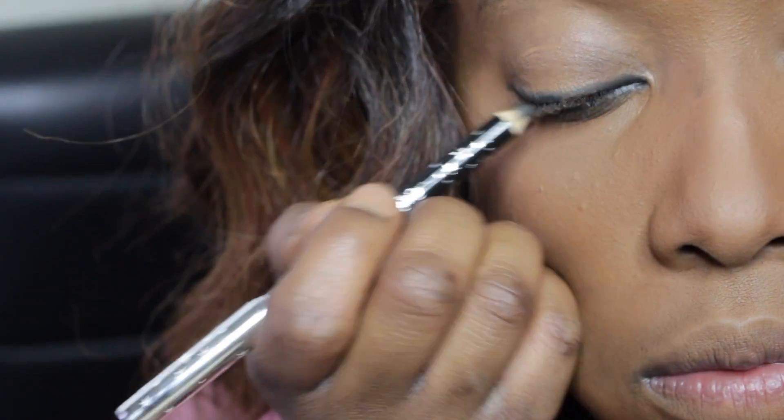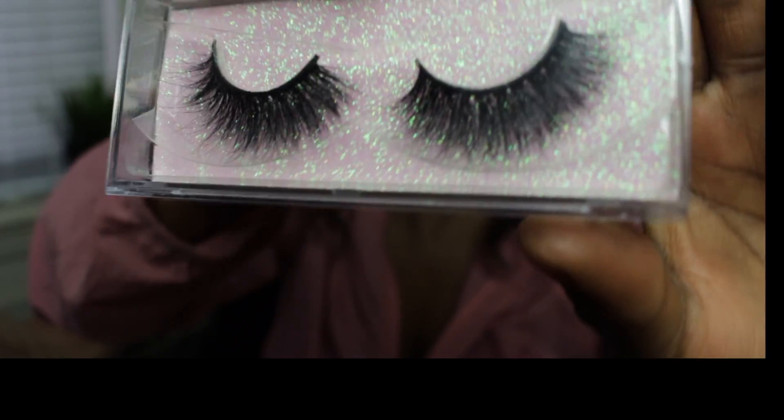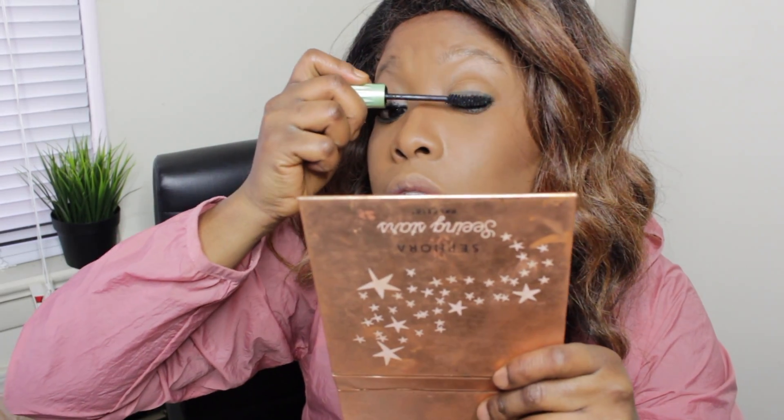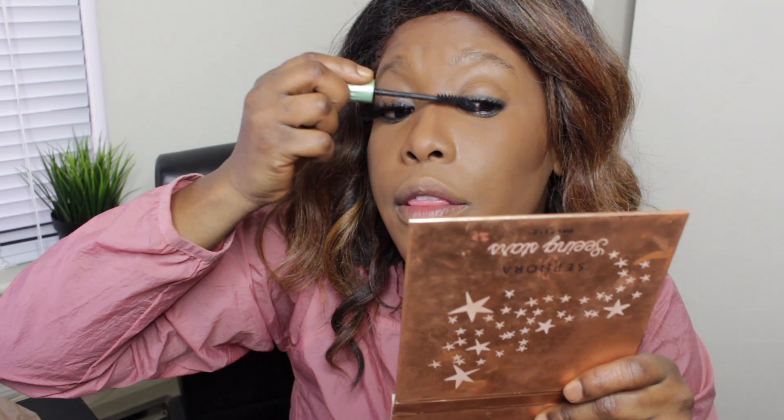I'm going to put lashes on and then do a fine red lip — keep it moving, because we're in a hurry. I'm using my Kiko Milano mascara and putting some mascara on just before I put on my lashes so it looks nice and everything comes together.